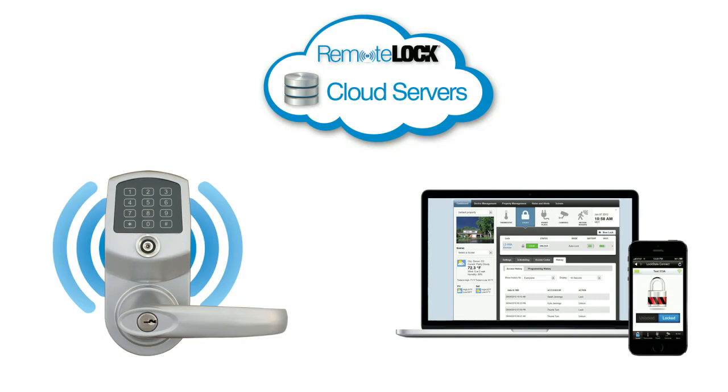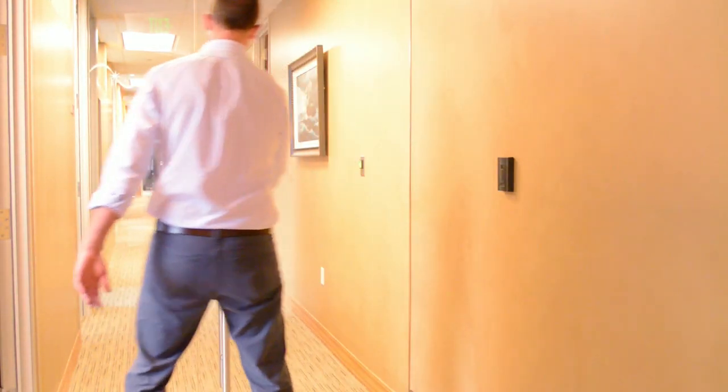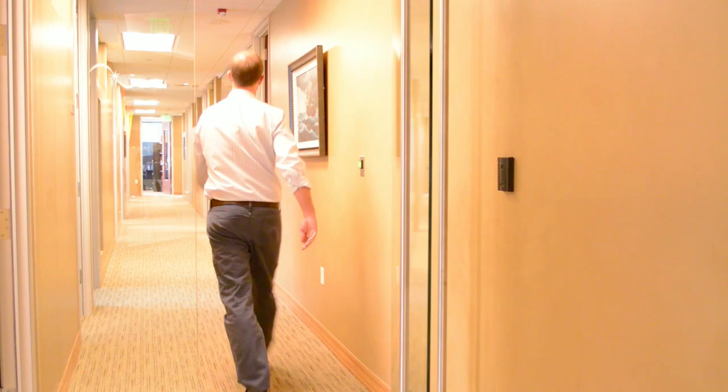Our locks communicate directly to secure cloud servers, allowing access to be managed on-site or remotely from anywhere in the world. RemoteLock ACS integrates with internet-connected commercial key card entry for a complete access control solution.